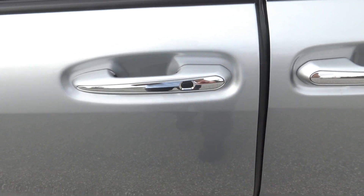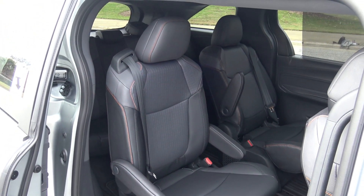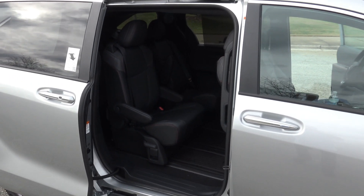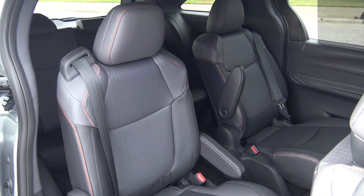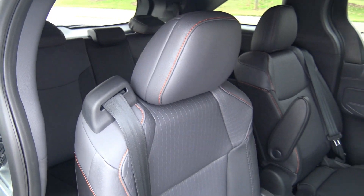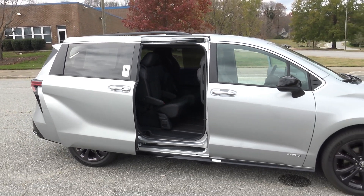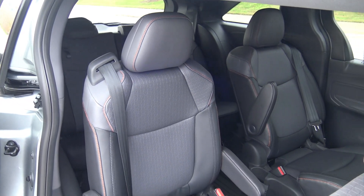Hey, hey everybody. Brock Frady here helping you enjoy your ride. One of the coolest things about the 2021 Toyota Sienna is something called Super Slide Seating. And this back seat is absolutely amazing. The third row is pretty amazing too because it's got a one-touch fold feature. In this video we're gonna cover all about seat operation and how this second and third row seat work. Let's jump right in.